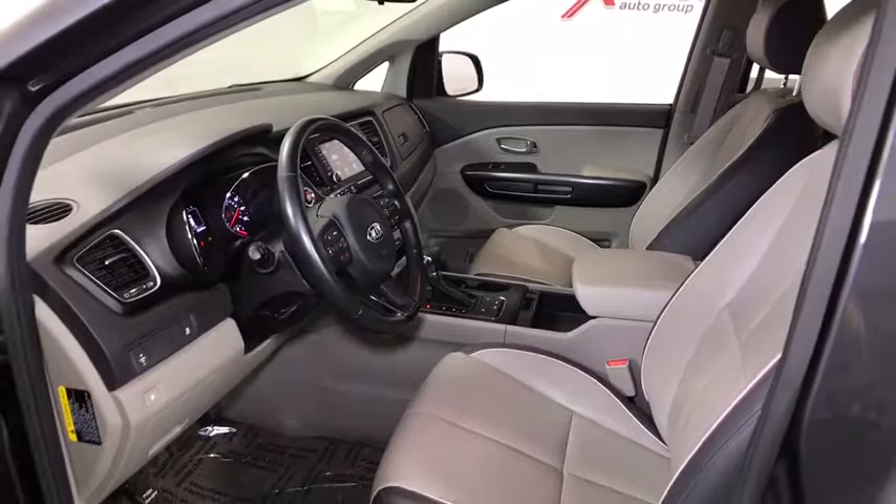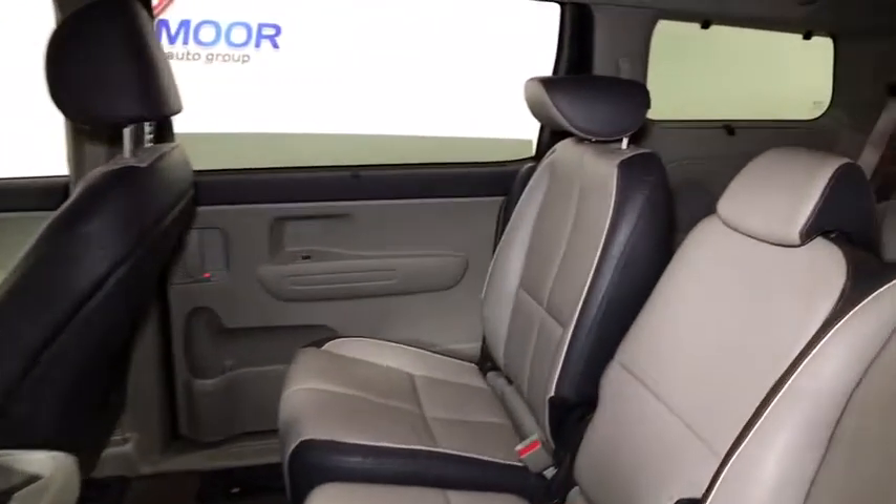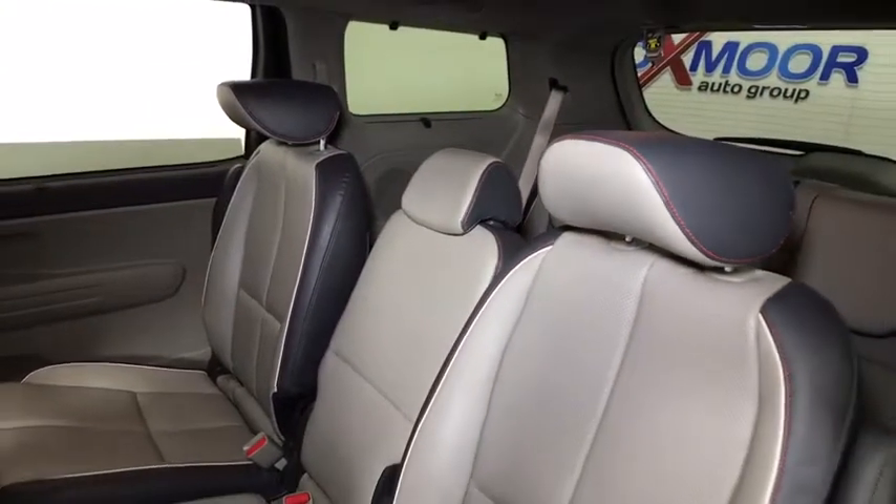Power windows, CD player, rear window defroster, trip computer, security system, brake assist, remote keyless entry, panic alarm, tachometer, overhead console, leather.